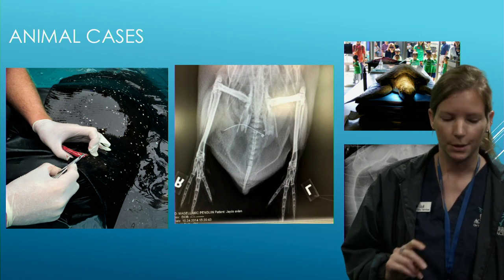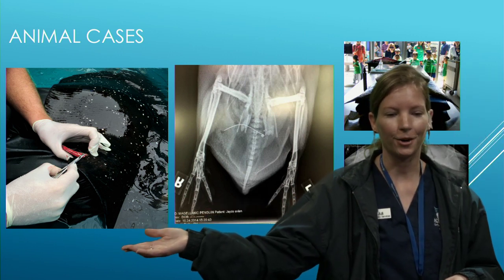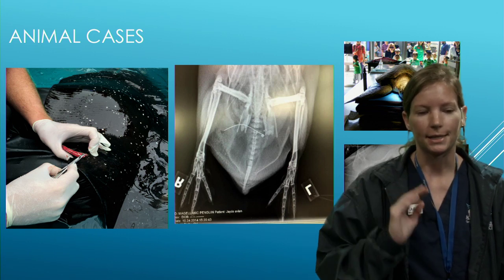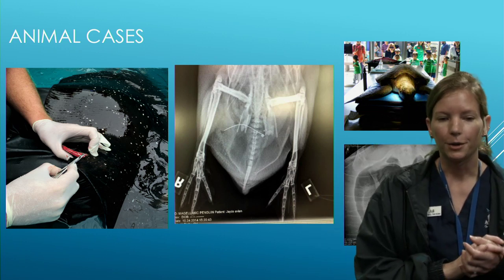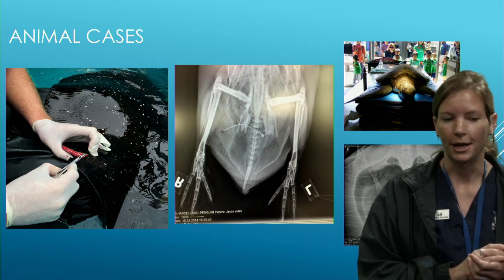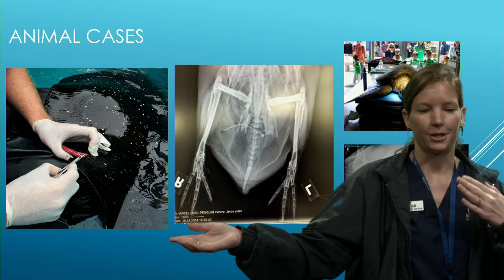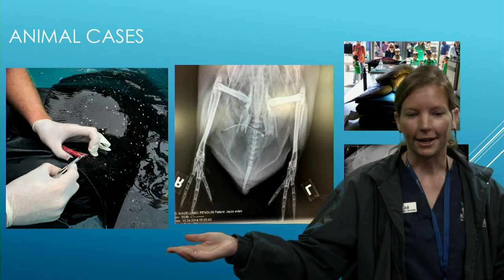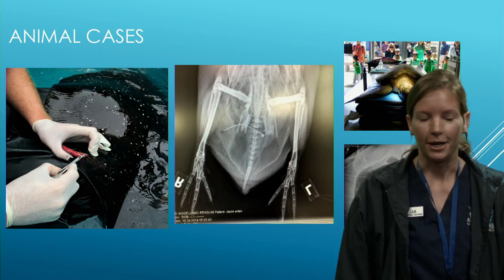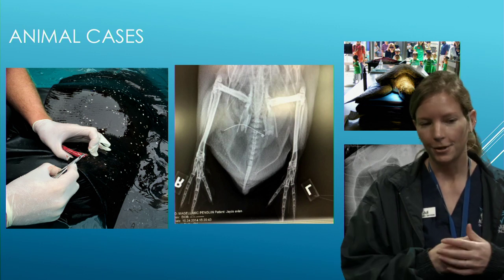Here's an example — this mangrove stingray had a laceration from our sawfish. When the sawfish moved her rostrum, she sliced the ray's fin and we had to suture it closed. Dr. Adams, wearing waders and sitting on a bucket inside a shallow pool, sutured it closed under anesthesia. We put the ray on antibiotics and it healed up nicely. Unlike a cat or dog on a sterile table, you often have to get creative working with aquatic animals.